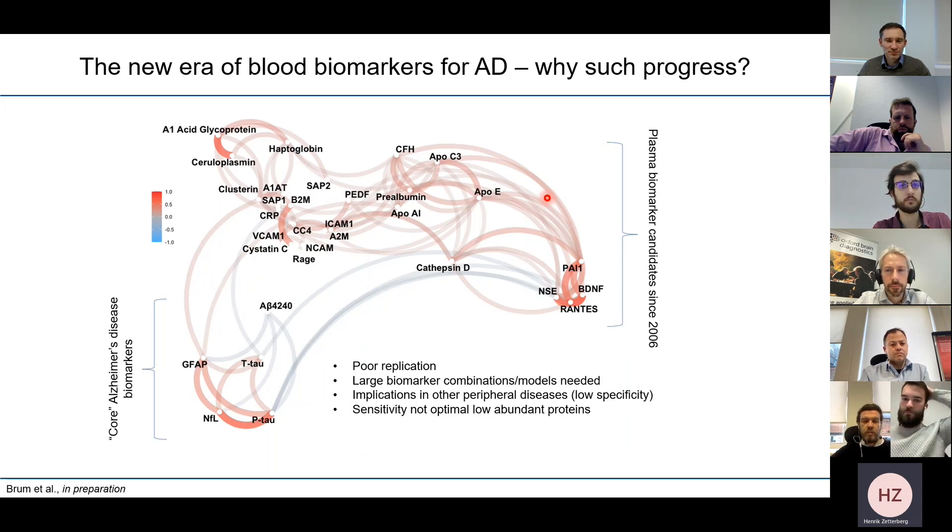In parallel, a lot of biomarker development work happened in cerebrospinal fluid. The biomarkers identified in CSF eventually, with improved analytical sensitivity of measurement technologies, could be measured in blood as well. This has become a very intense research field indicating that it's actually possible to pinpoint amyloid, tau, and neurodegeneration pathologies in blood in patients with Alzheimer's disease — and this is the class of biomarkers I will focus on.